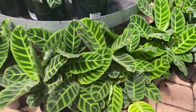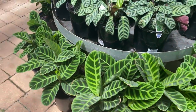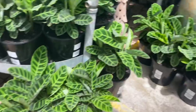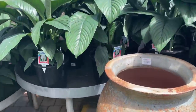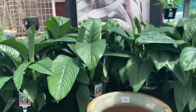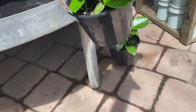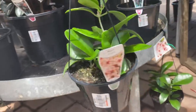We have beautiful big baskets of calatheos orbifolia for $70 — I cannot keep those alive though, but they are absolutely stunning. And there are more of these giant pieces here with massive leaves — these are $100, which I think is actually worth it because they're so huge. I found some hanging baskets of Hoia — I think this is Hoia kano — and these baskets are $31.